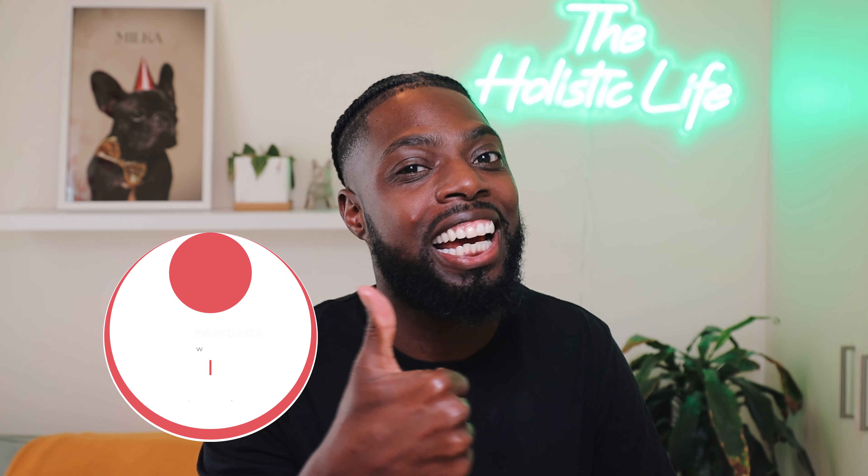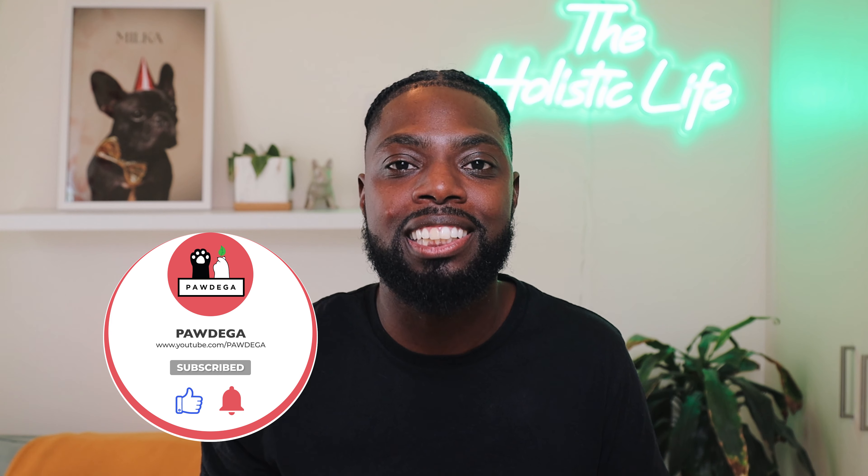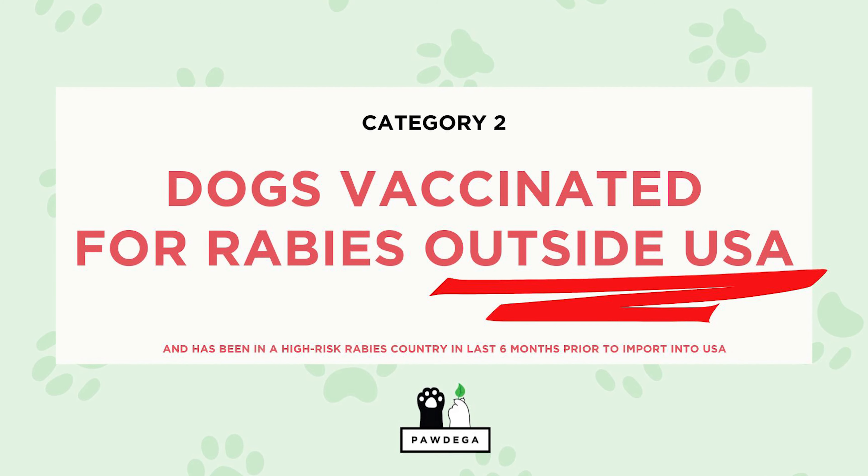Now let's talk about category number two. Most of you will probably fall into this category, which means your dogs have received their valid rabies vaccination outside of the U.S.A. and the dog has visited a high-risk rabies country within the last six months prior to the U.S.A. date of import. Listen carefully because you're going to want to make sure that you catch every single step so you don't miss any important information. Here is the step-by-step guide on how to import a category two dog into the United States as per the new CDC guidelines.